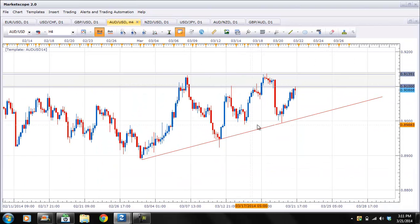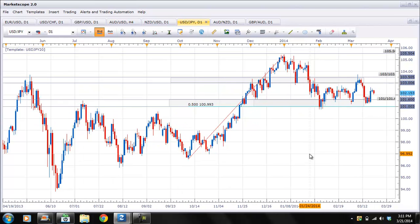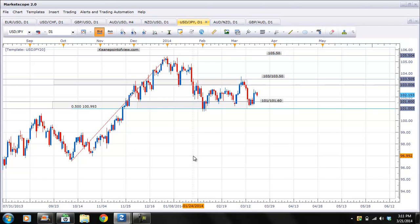The Aussie is in a similar boat — we have the narrowing wedge. The USD/JPY — this thing has been consolidating very, very tightly. Let's see where we go back to: January 24th. We can see we're between 101 and 103.50. It's been going on for so long I'm tired of talking about it, to tell you the truth.